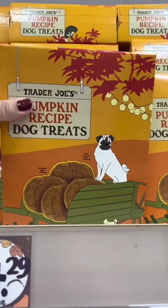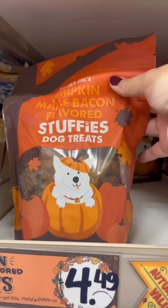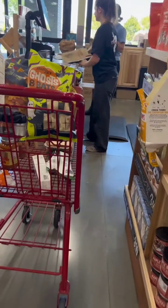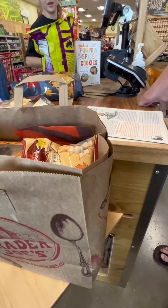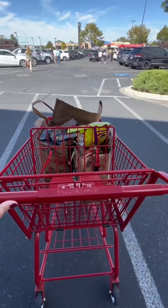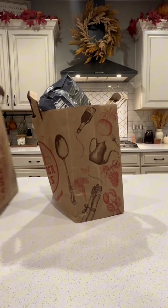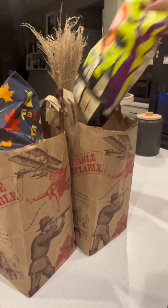Also grabbed pumpkin spice cookies, pumpkin cheesecake, butternut squash mac and cheese, pumpkin ice cream, and pumpkin recipe dog treats — healthy flavorful treats for furry friends. Plus pumpkin maple bacon-flavored dog treats — a delicious seasonal reward. Let's check out and enjoy our Trader Joe's haul!